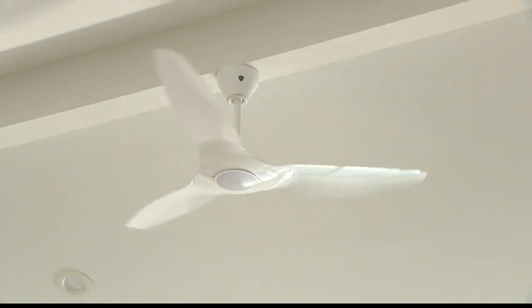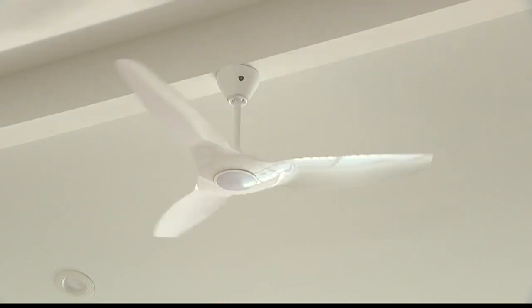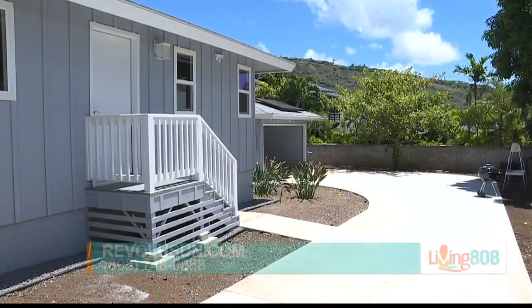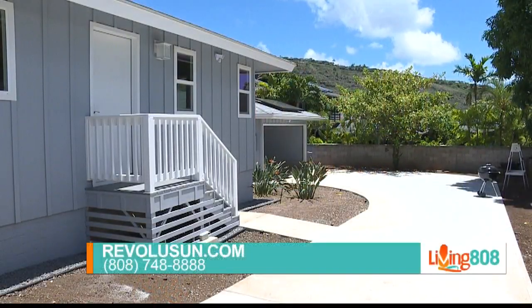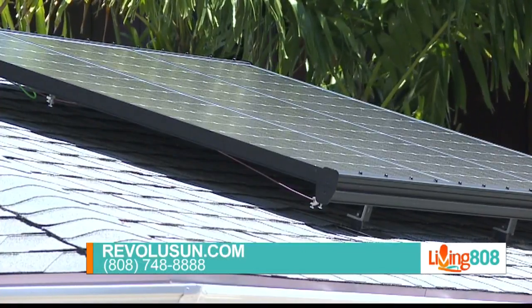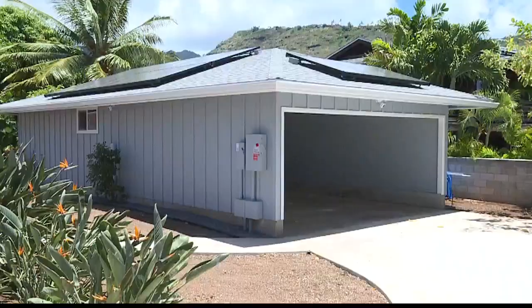What does somebody need to do to get into that planning stage and get the efficiency they need for a house before it's even built? It starts with choosing a good contractor and working with the right subcontractors like Revolution. Dave's office guided me on how we could improve the project, make it a much more efficient house, and have it work in conjunction with the PV.